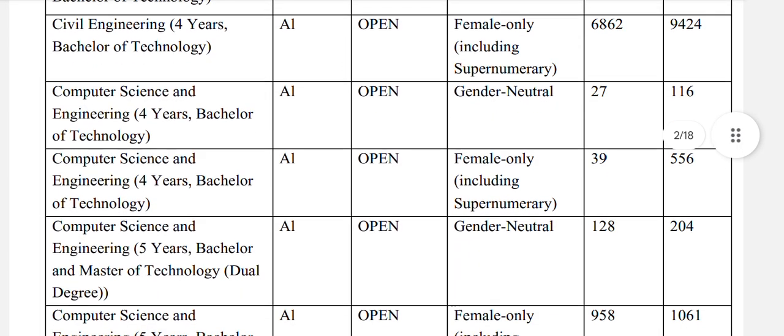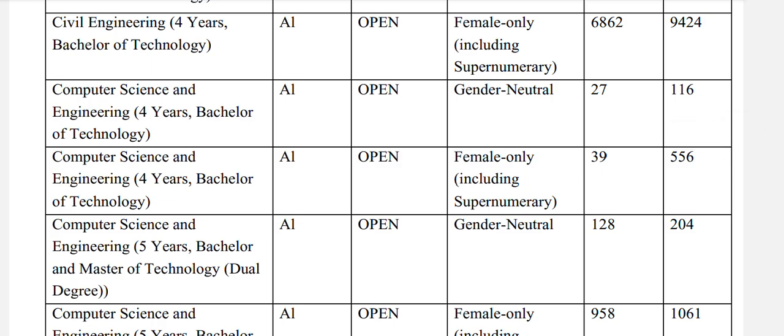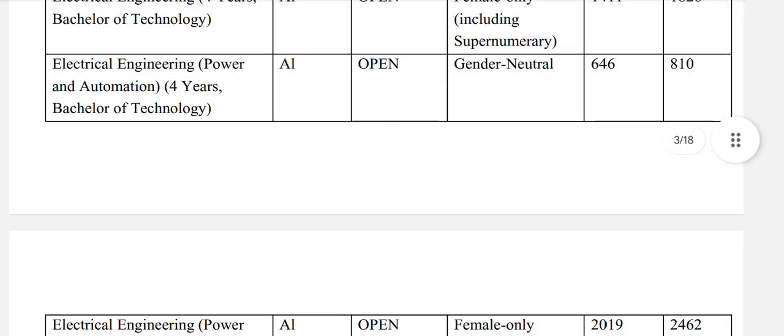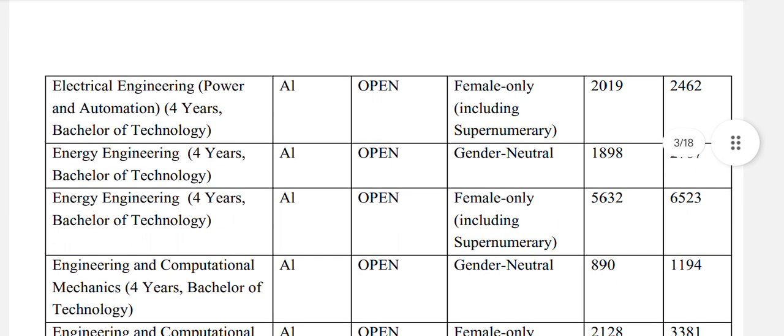Computer science and engineering: CSE open general neutral 116, and for females 556. Computer science and engineering 5-year bachelors and masters of technology dual degree: open general neutral 204, and open female 1061. Electrical engineering 4-year: open general neutral 625, and for females 1826. Electrical engineering power and automation: open general neutral 810, and for females 2462.